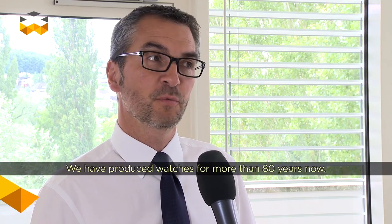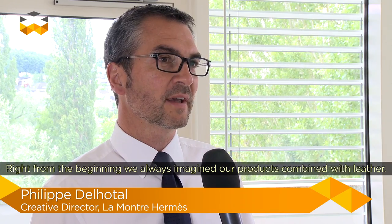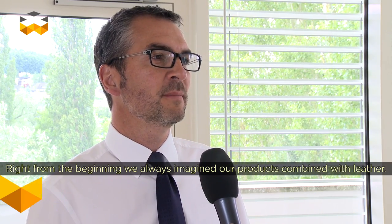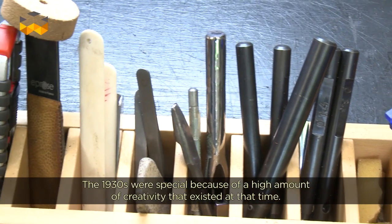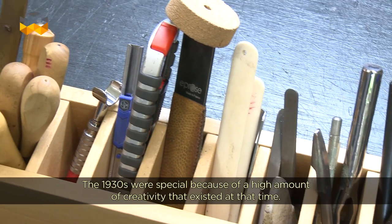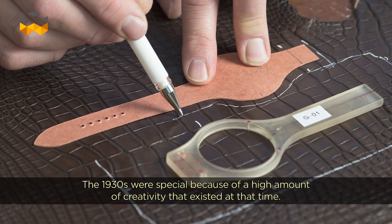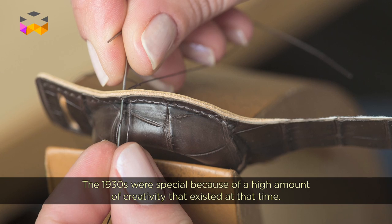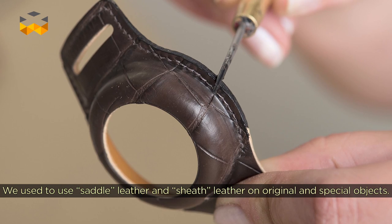We are in the world for more than 80 years. When we created the first product, we immediately imagined the product with leather. In the 1930s, when we had a strong creativity in terms of mechanical products — since we were only in the mechanical at the time — we created many designer products.